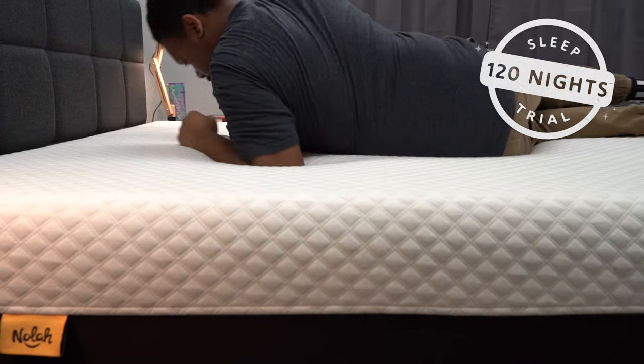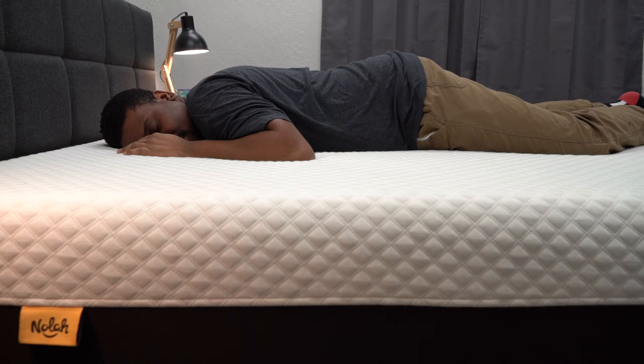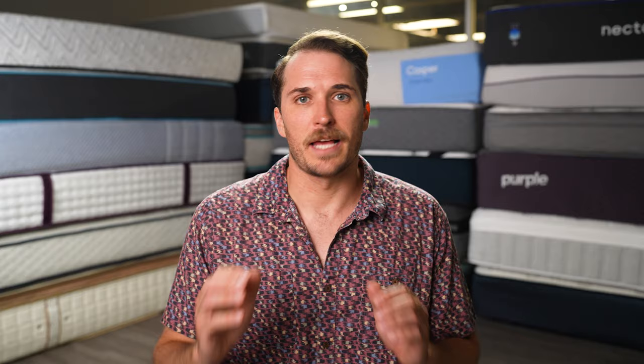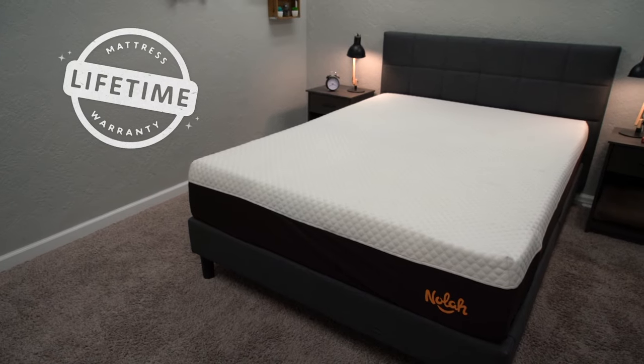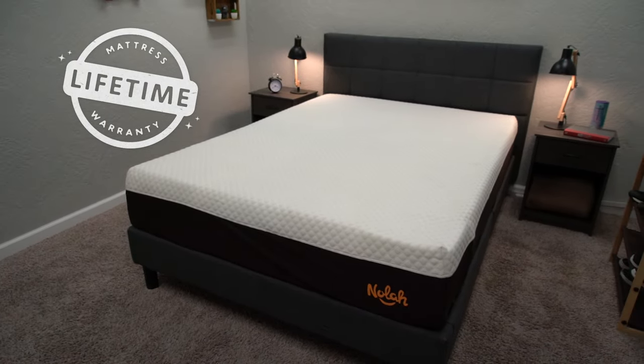Once it's in your possession, that's when your trial period of 120 nights kicks in. That's basically your time to see if the bed is going to be right for you. If within those first four months of sleeping on it you find that the NOLA Signature isn't exactly right for you, you can return it, but you probably are going to be charged a nominal transportation fee — returns with this bed aren't exactly free. In the case you do decide to keep it, the bed is backed by a lifetime warranty.